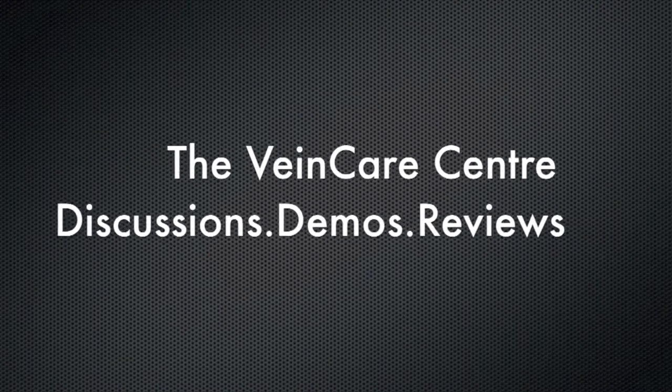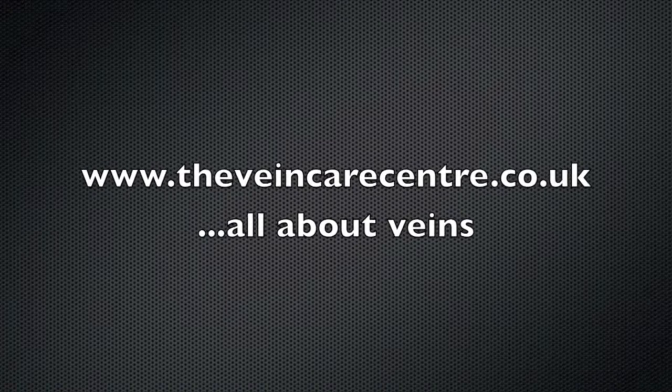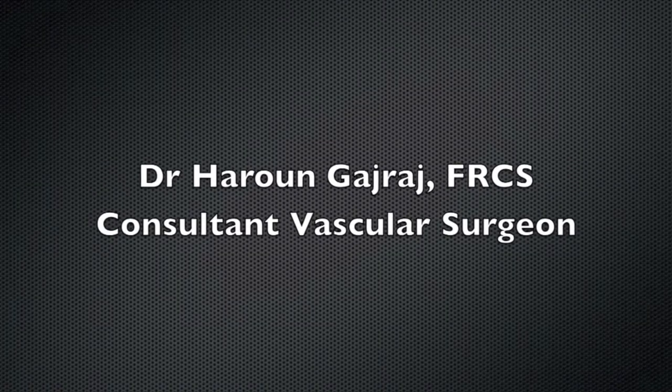I'm going to tell you the reasons why we do this. We take routine photographs and all these clinical photographs remain part of the clinical record. That means they are confidential, they are anonymised, they are not shared with any third parties, and they are password protected and stored in line with the requirements of the Data Protection Act.